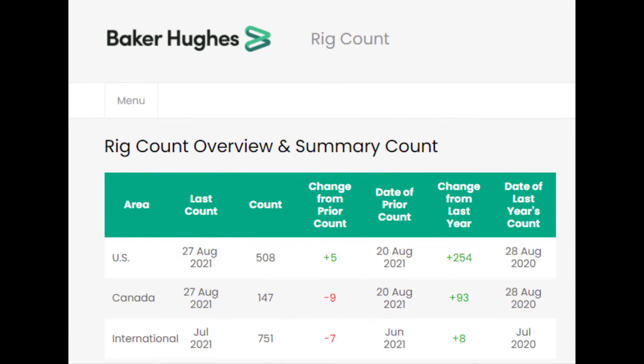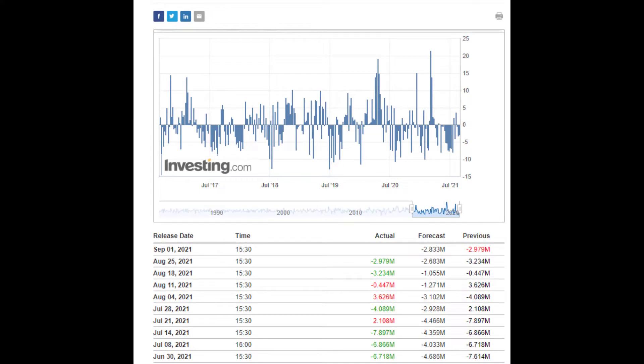Baker Hughes rig counts — I focus in on the US ones — they're up five from the last count and from last year up 254, so still reasonably positive there, which is always a good barometer of what's going on. On inventories, on investing.com we can see that pretty much from June, July, August the numbers have been better than expected. Last week's came in at minus 2.9 million barrels, with a forecast of minus 2.833 million barrels, so it'll be interesting to see what happens this Wednesday at 3:30 UK time.